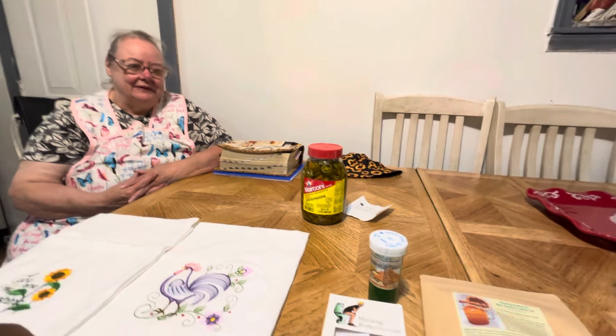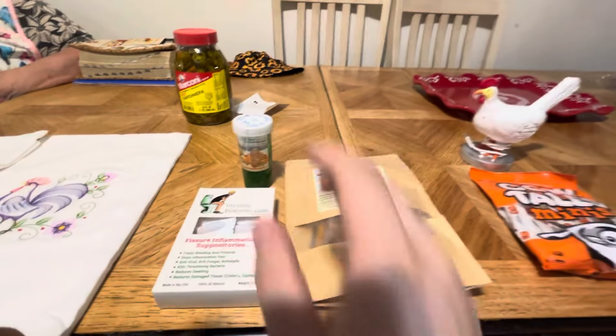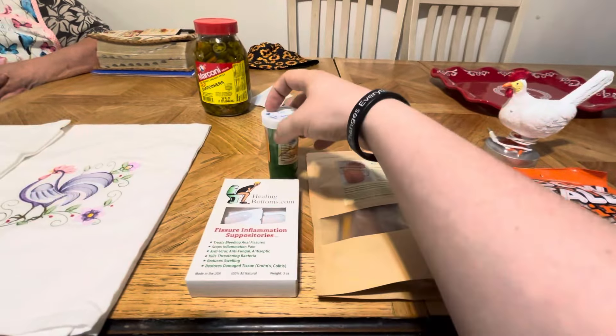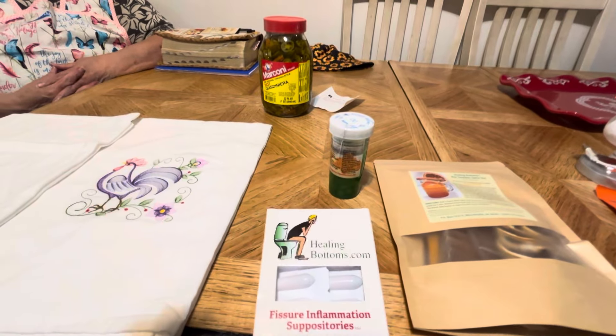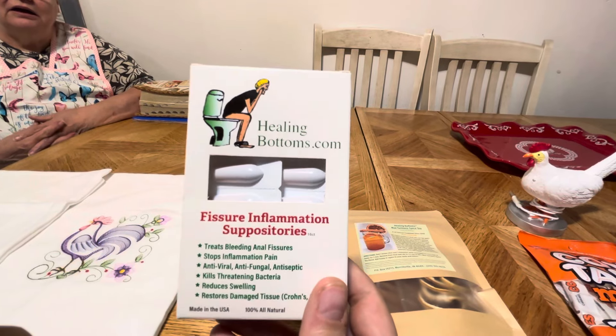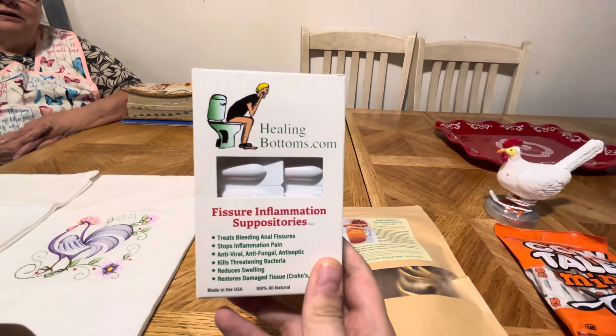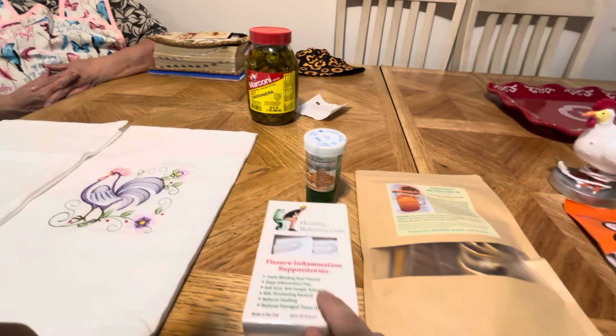And then there's another package — they wanted us to give them a shoutout, so we're going to give them a shoutout here. It's their company, it's called HealingBottoms.com. So if y'all need a healing bottom, go check out their website and show them some support if you would like to.